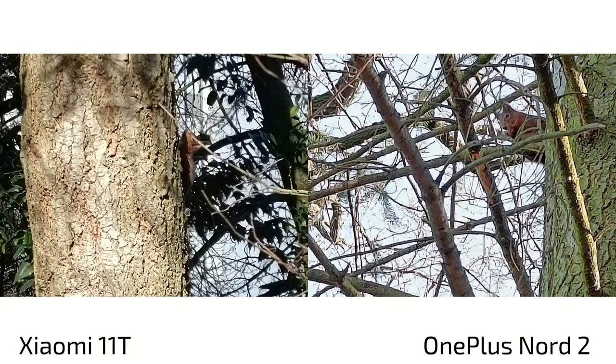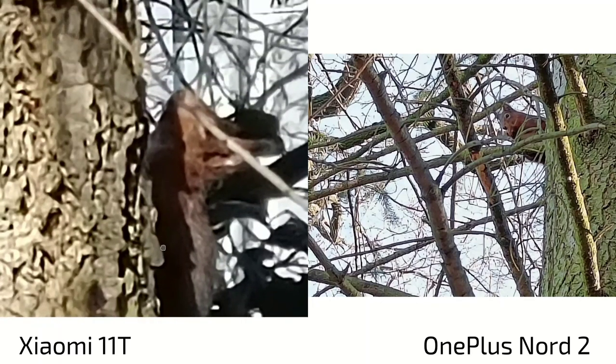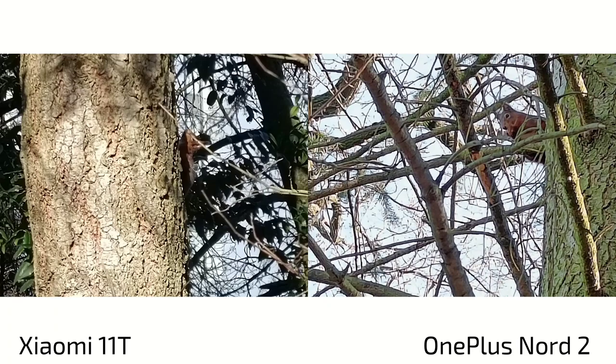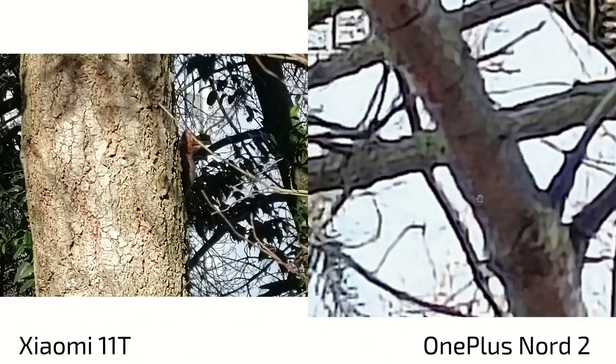Talking about max zoom range, I found a squirrel — the first picture taken with the 11T at 10x zoom trying to capture it running up a tree. It was too quick for me, so don't do action shots with the 11T at 10x zoom. But you can still identify it. At 10x zoom on the Nord 2, you can see it's a squirrel, but it's hazy with details lost on both. Both are equally bad at 10x zoom.